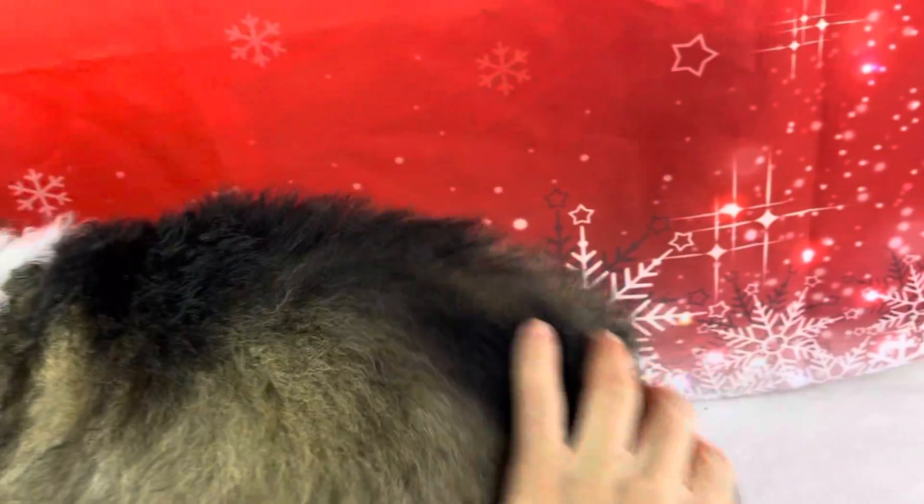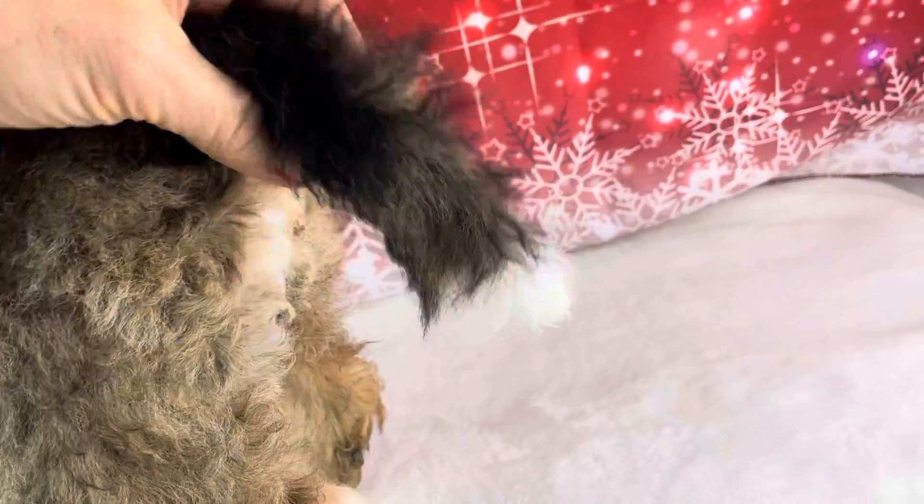I'll show you what she looks like here on the back side. She's got some black down her spine here, goes down her tail. She's got a really pretty tail. She's nice and fluffy — big ol' fluffy girl.